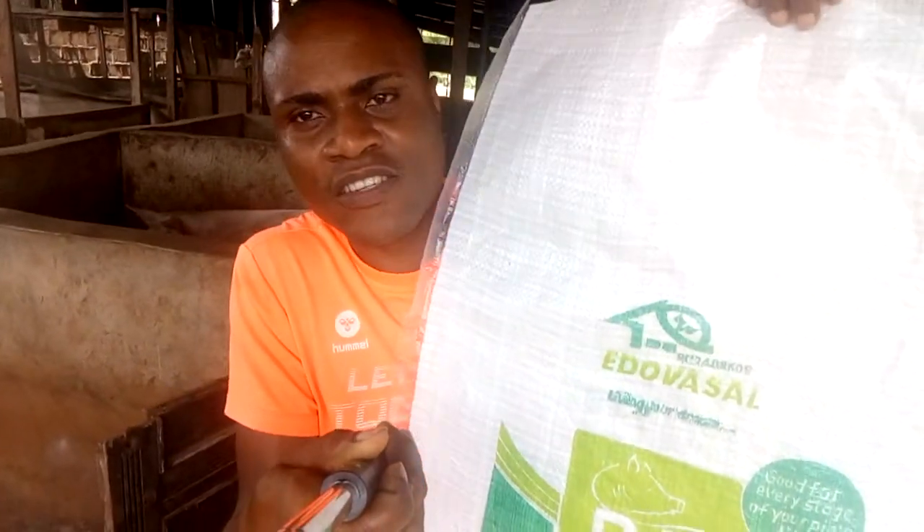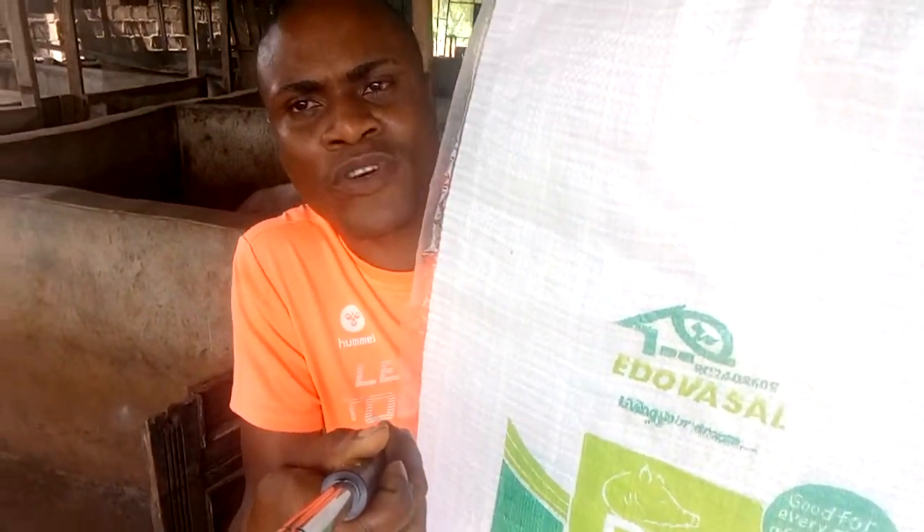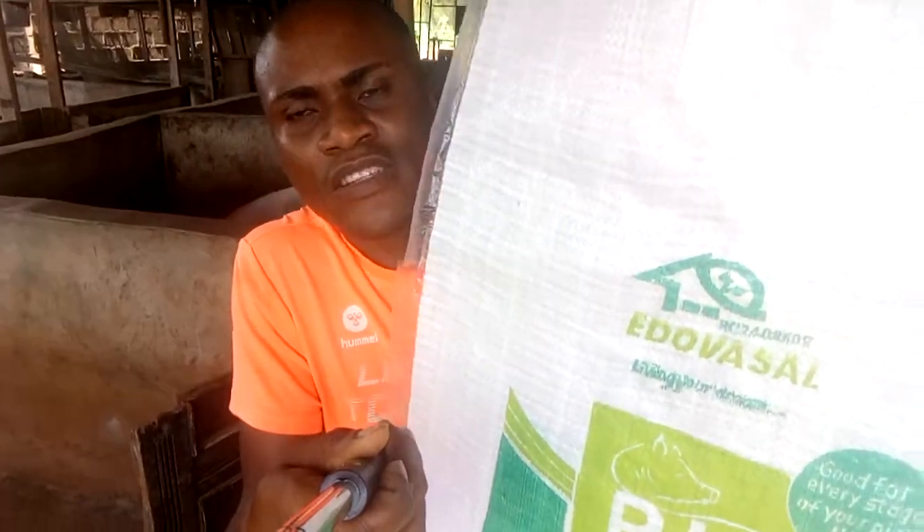If you need these products or any of our products, go through the product catalog attached to this video. Till next time — stay blessed and keep using Edovasa products. Edovasa Pig products. Thank you and God bless.